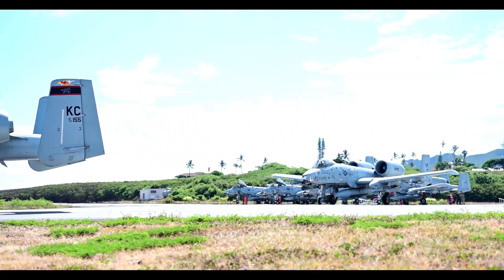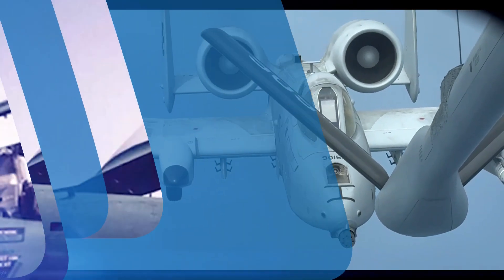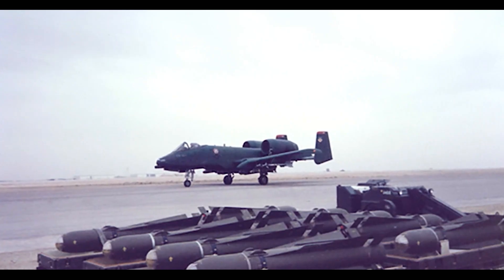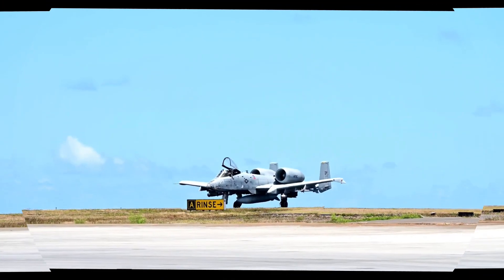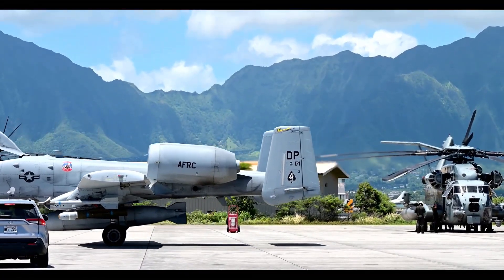The Warthog proved its worth in Operation Desert Storm, where it destroyed over 900 Iraqi tanks, 2,000 military vehicles, and 1,200 artillery pieces. It became the ultimate guardian for ground troops, loitering over battlefields and delivering devastating firepower. But it wasn't perfect — its slow speed made it vulnerable to enemy air defenses, and over the years, the Air Force has tried to retire it multiple times. Yet every time they try, the A-10 proves it's still needed.